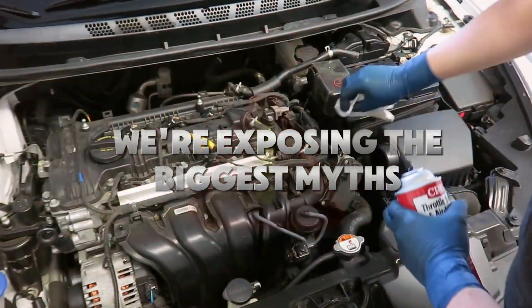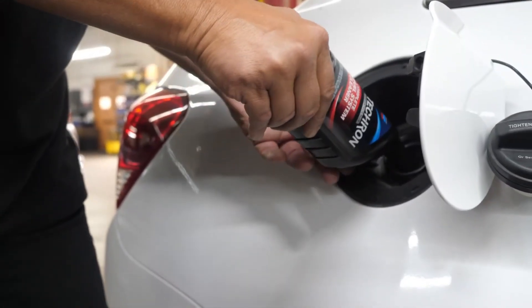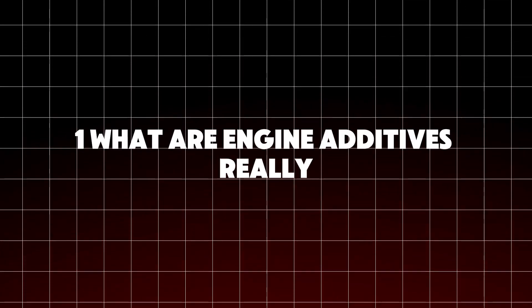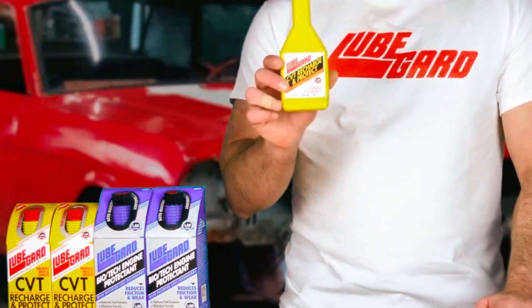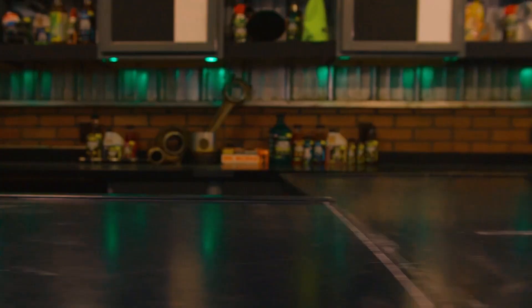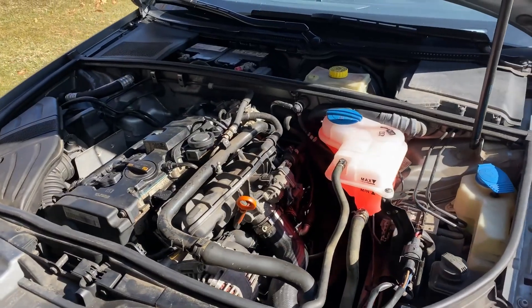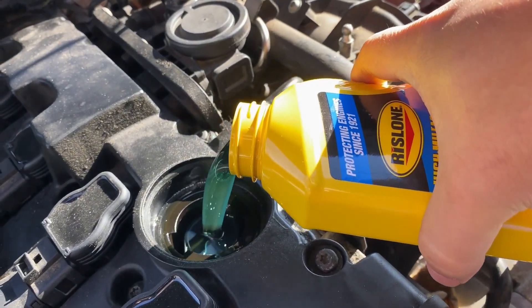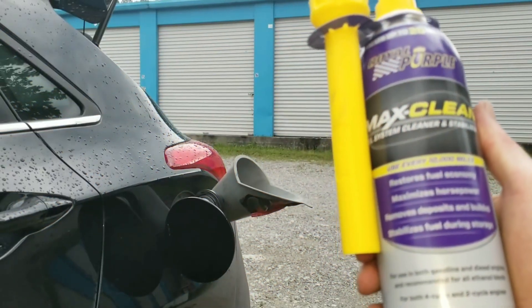Today we're exposing the biggest myths, the hidden truths, and the insider formulas you'll wish you knew years ago. Before we dive into what works, you need to understand what engine additives actually are. In simple terms, an engine additive is any chemical compound you pour into your oil, fuel, or cooling system to improve performance or longevity.